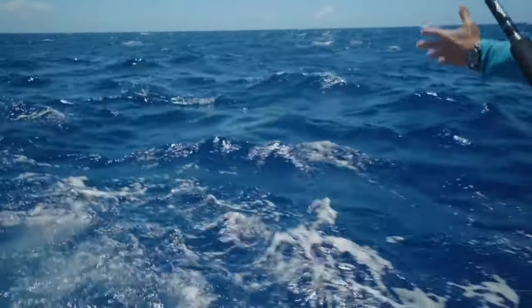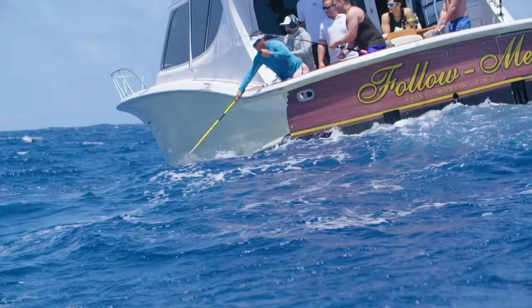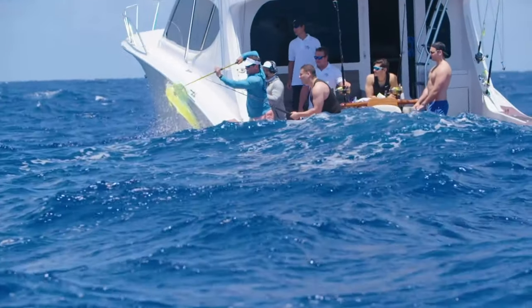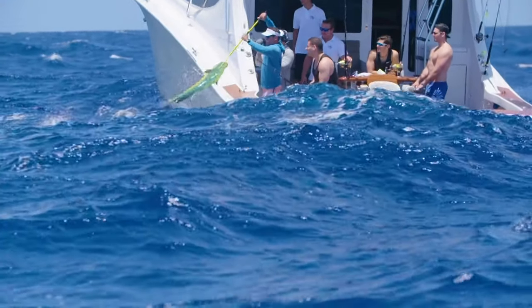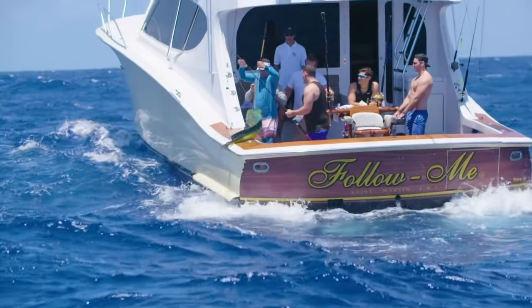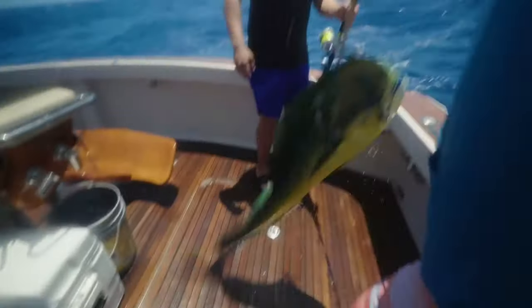You're doing great. You're almost there, baby. I'm going to get that sucker. Woo, 20 pounder!